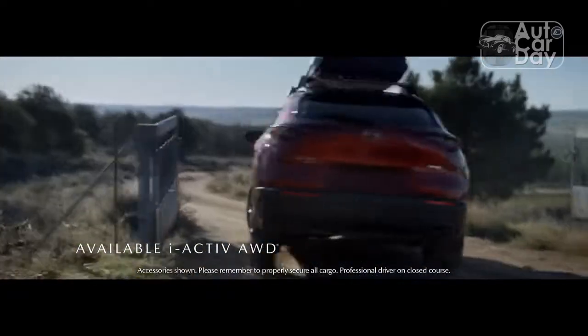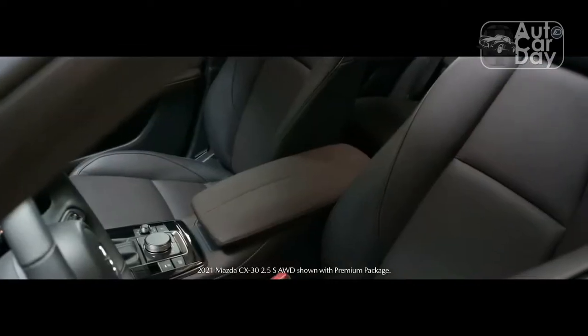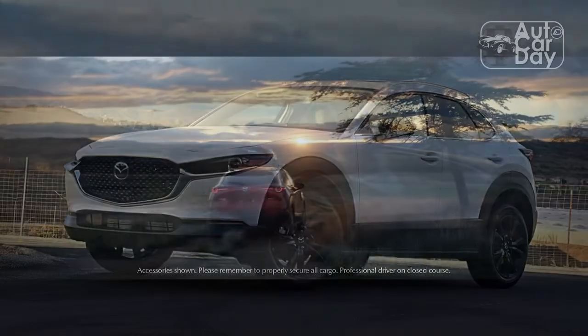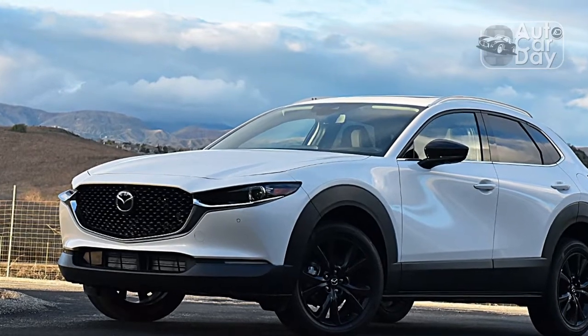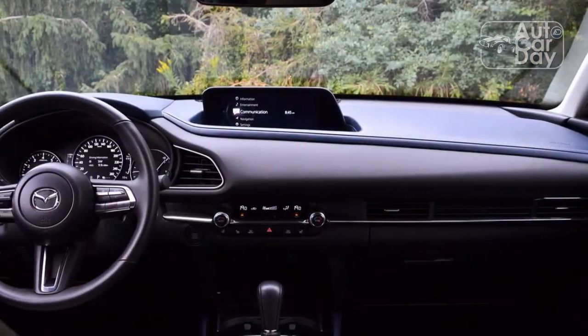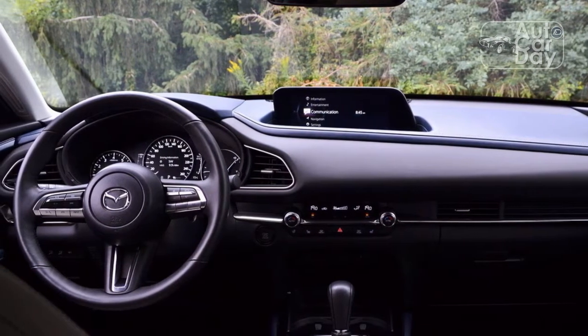Part of the crossover's appeal comes from this tester's Soul Red Crystal paint, which is the best $595 one could spend on an options sheet. Deep and lustrous in overcast skies, Soul Red comes alive in direct sunlight, refracting tinges of orange, yellow, and coral through both a traditional clear coat and a translucent pigmented layer, with millions of metal flakes residing in the base coat of paint.